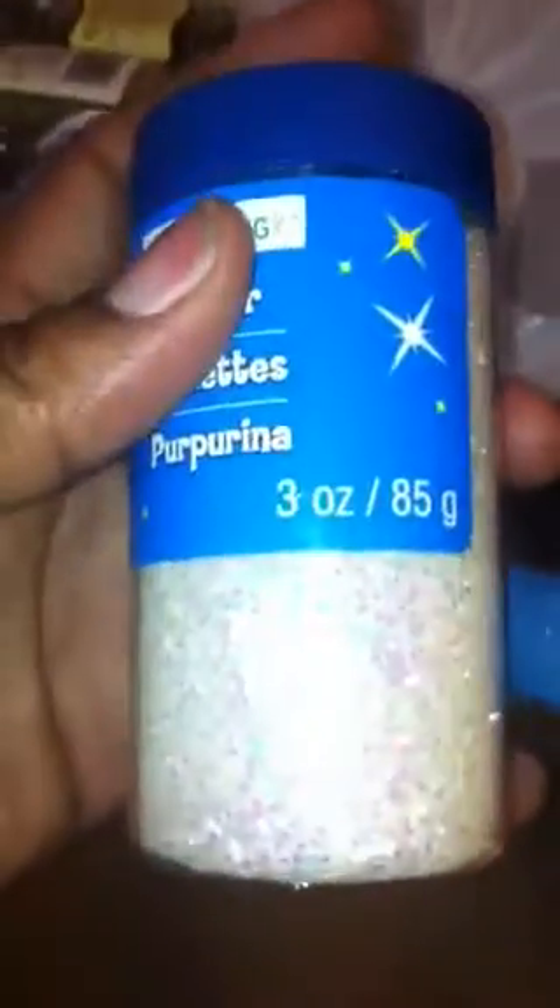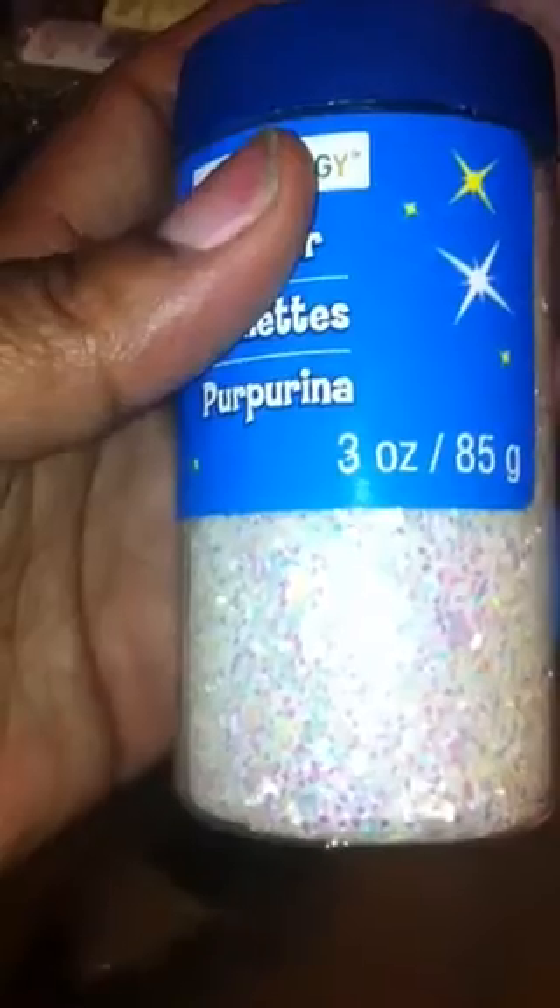So I got another thing of this iridescent glitter. I love this glitter, it is so pretty. It's not just plain pink iridescent or plain blue iridescent — it's like pinks, yellows, golds, oranges, blues. It's more like an AB color. So I got one of those.